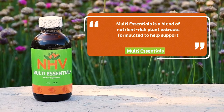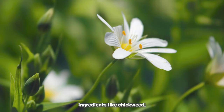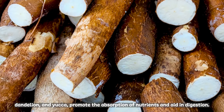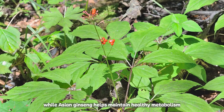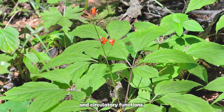Multi Essentials is a blend of nutrient-rich plant extracts formulated to help support metabolism and overall vitality. Ingredients like chickweed, dandelion, and yucca promote the absorption of nutrients and aid in digestion. Marshmallow root is rich in calcium and has anti-inflammatory properties, while Asian ginseng helps maintain healthy metabolism and circulatory functions.